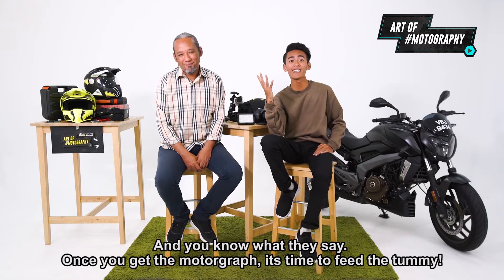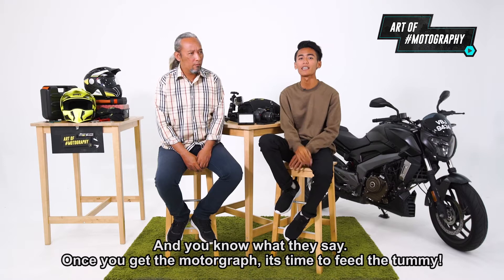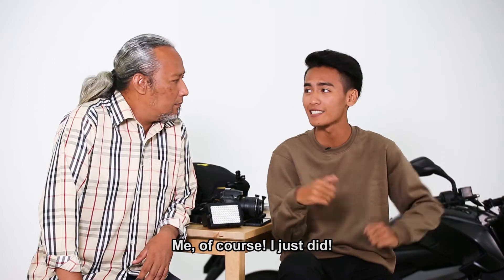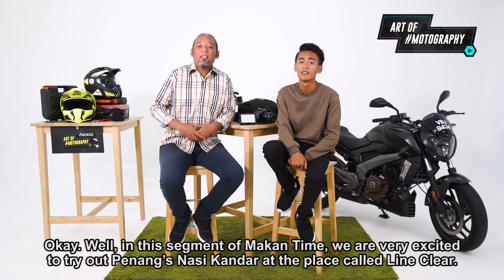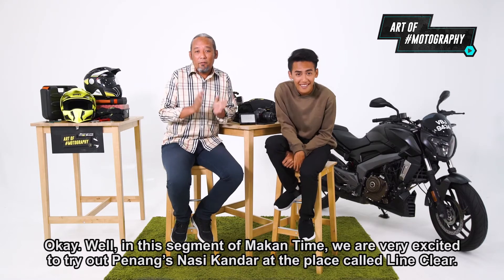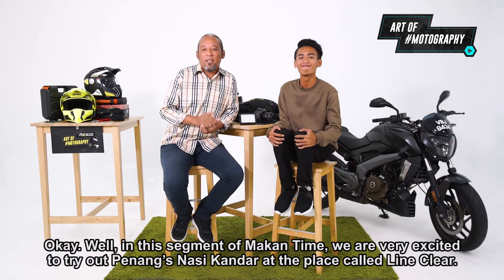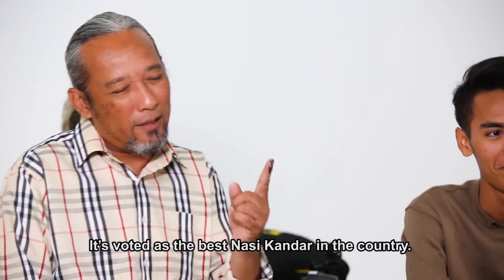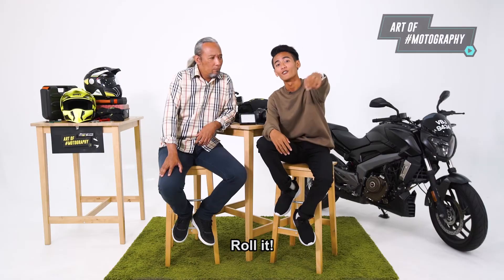And you know what they say, once you get the motograph, it's time to feed the tummy. Who says that? Me, of course. I just did. Well, in this segment of Makan Time, we are very excited to try out Penang's Nasi Kandar at the place called Line Clear. It's voted as the best Nasi Kandar in the country. Roll it!